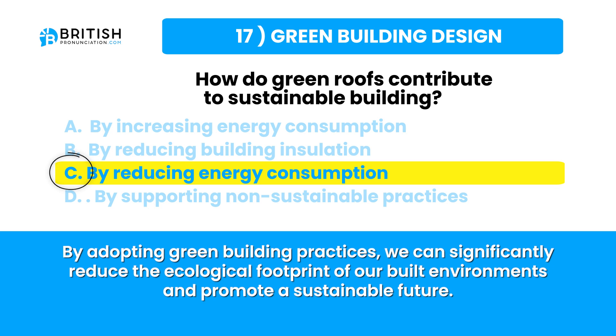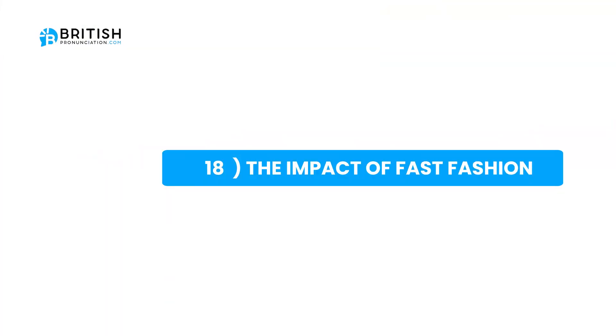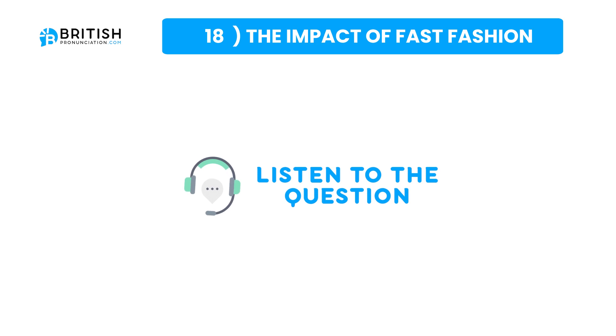Let's go to the next topic. The next topic is the impact of fast fashion. The question is: how can consumers reduce the impact of fast fashion?